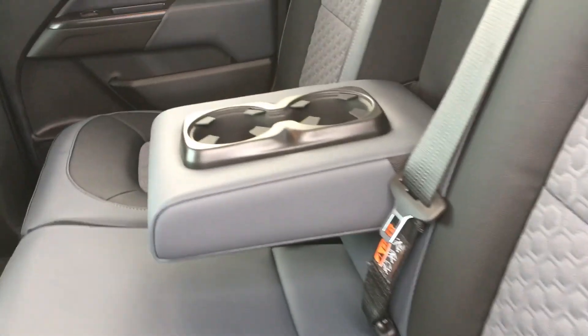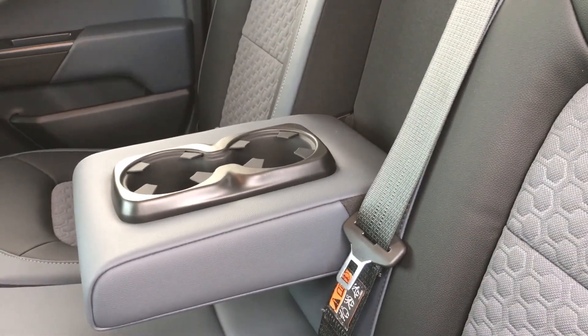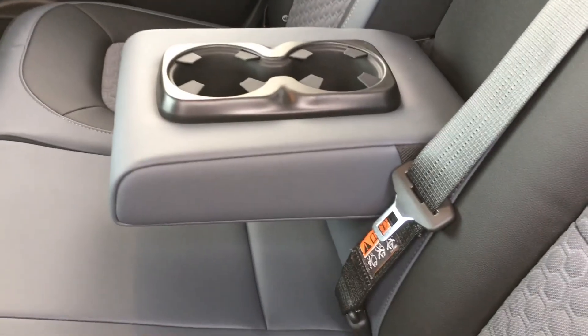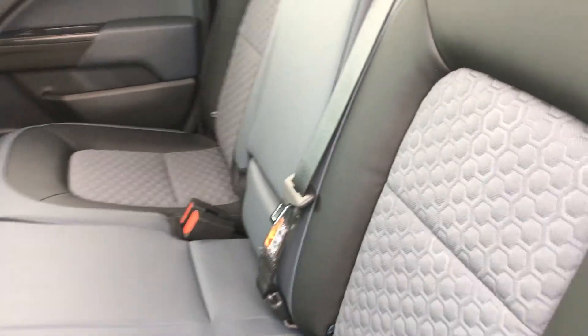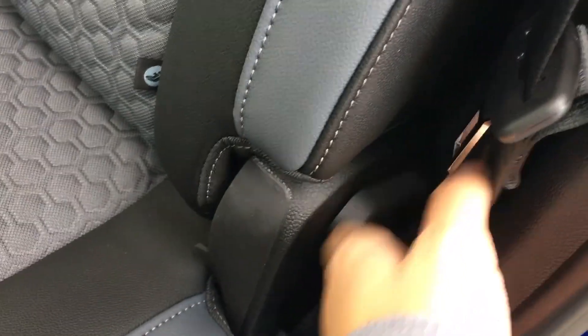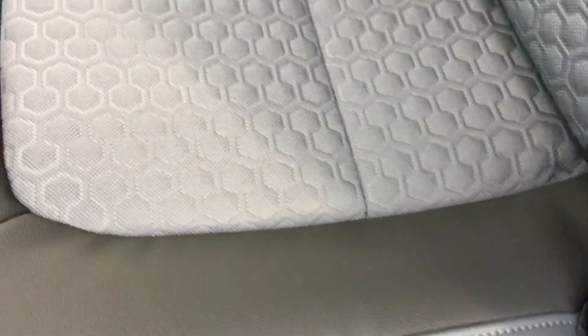Let's hop in the back and see what features you have back there. In the back row the middle part is already down, which you can fold up for an extra passenger, but it has two cup holders and an armrest if folded down. Fold it up and you get a third passenger. To fold the seats, you pull on this strap which unlocks the hinges, then fold up by pulling like so. It clicks so you know it's locked while driving.